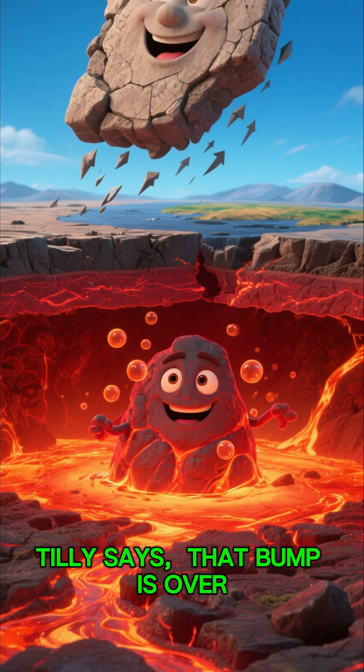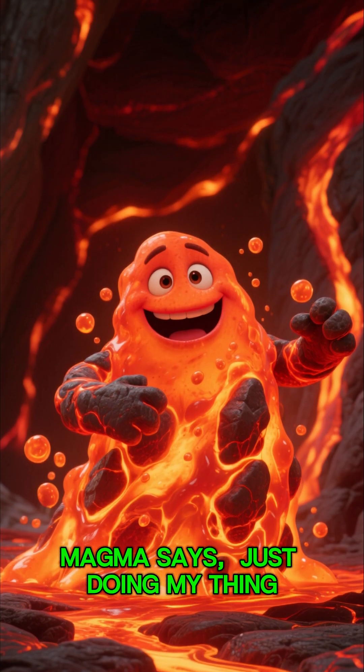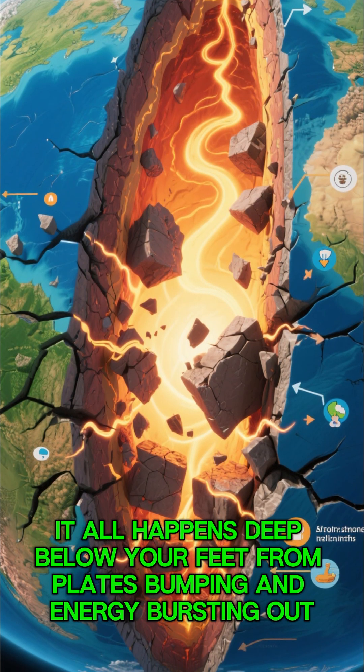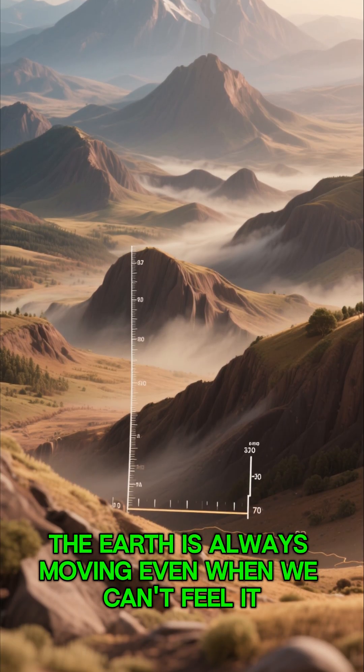Tilly says: that bump is over, but I'm still moving, very, very slowly. And I'll keep bubbling down here, magma says, just doing my thing. And that's how earthquakes are made — it all happens deep below your feet, from plates bumping and energy bursting out. The earth is always moving, even when we can't feel it.